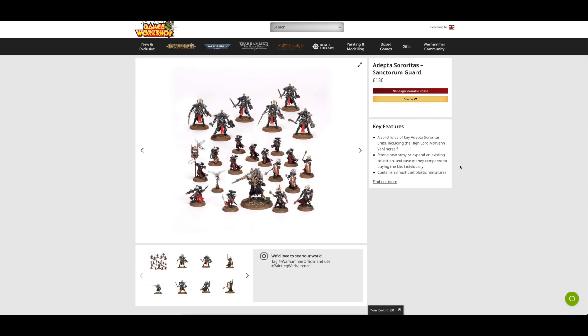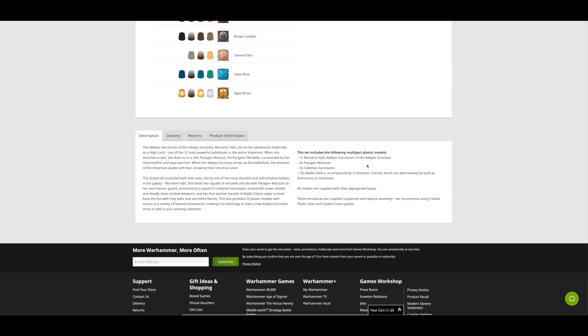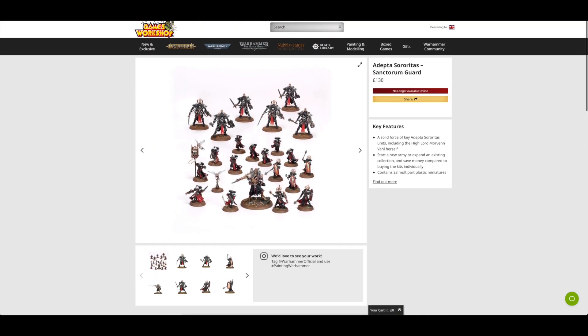Another Battleforce I was really surprised to see out of stock was the Adeptus Sororitas Sanctum Guard. It contains 23 plastic minis: Morven Vahl, the Abbess Sanctorum of the Adeptus Sororitas; six Paragon Warsuits; five Celestian Sacrosancts; and ten Battle Sisters, which you can build as Dominions or Celestians. The Battle Sisters Squad is great and the Sacrosancts are fantastic, though I'm not a big fan of the Warsuits or Morven Vahl. All of these separately would cost you £191, so that's a saving of £61 — or 32%, the lowest saving so far in this guide.